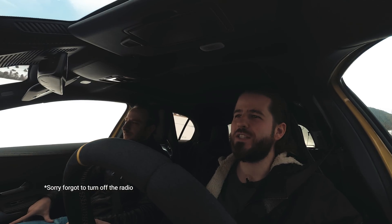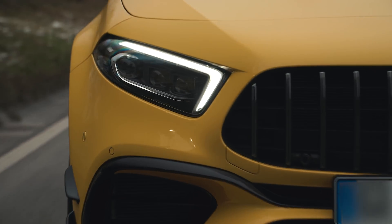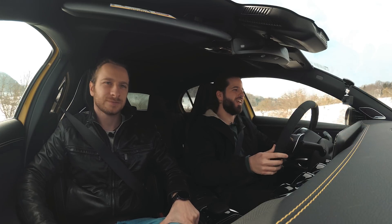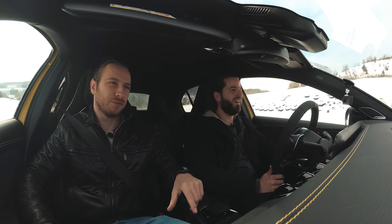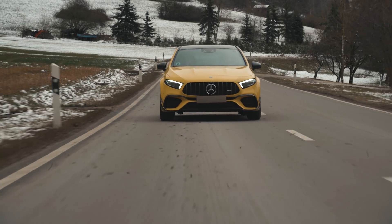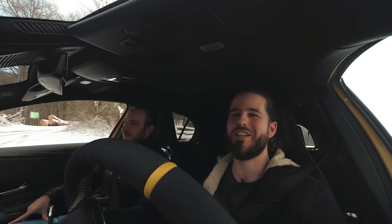We're driving the A45 S AMG in stock conditions and it's fast. It really is fast. The last one was fast, but this definitely feels faster. And AMG did it again — it's the strongest 2.0 turbocharged engine in a production car. Absolutely, and it basically feels like they crammed a V6 in the front or something. It's kind of crazy for a 2-liter engine, you just have to say.